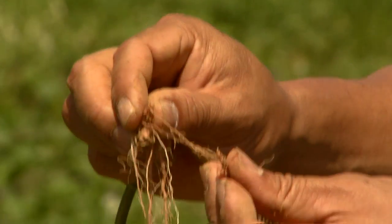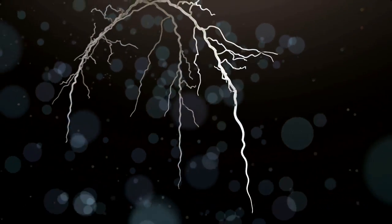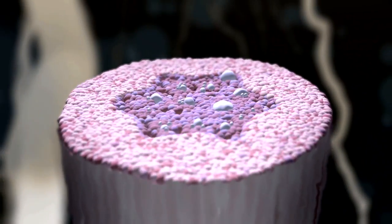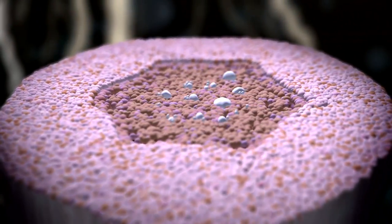At 15 days, we can't see it, but if we cut the root open and examine it under a microscope, we would see cells dividing. Those cell divisions are responsible for an increase in the size of the root, and that increase is a good sign that the root is going to become a storage root.